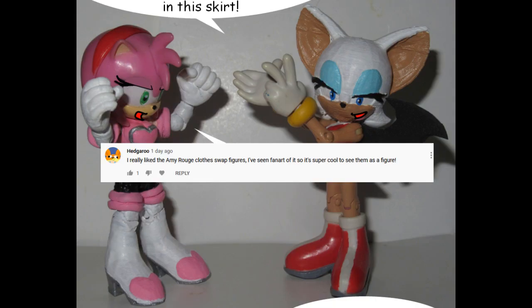I do have some of them, but the ones that I kept are actually quite precious to me. I'd happily make another one for you, though, so that's always an option. I really like the Amy Rouge clothes swap figures. I've seen fan art of it, so it's super cool to see them as a figure.